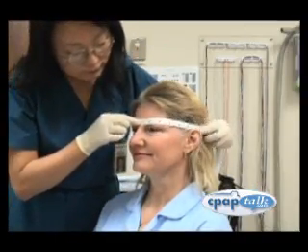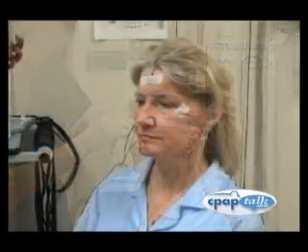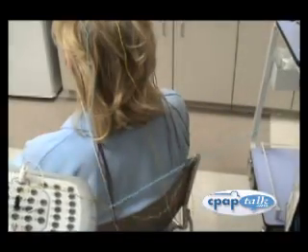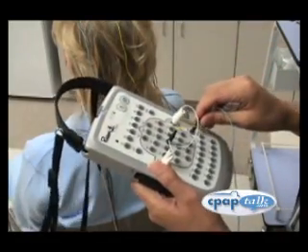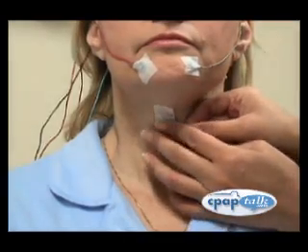Soon, your sleep tech will be ready to connect you to a number of devices that will measure your sleep patterns. While getting hooked up, your job is to stay relaxed and responsive to the sleep tech. Your sleep tech is trained to ensure that the process goes smoothly and comfortably for you. Be sure to let them know of any questions or concerns you have during the process.